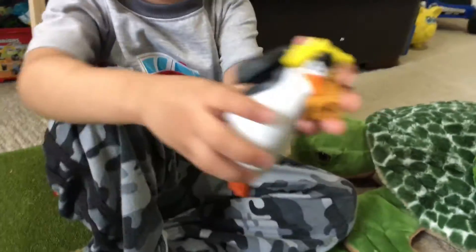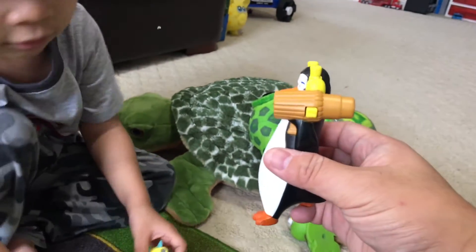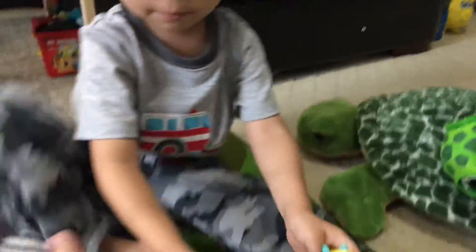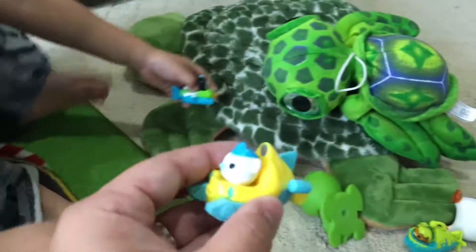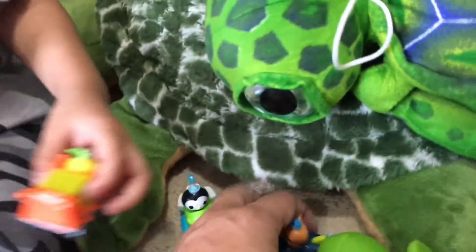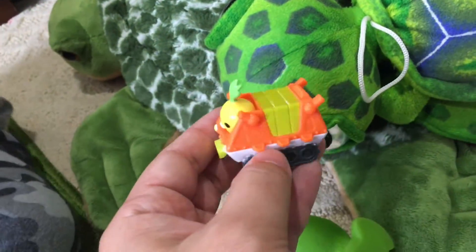That's not a turtle — we got some Octonauts! The turtle shop sent us some Octonauts. This is a Gup A sea slime, a Gup frogfish, and this is a Gup Q, and this is Gup P for parrotfish, and this might be a Gup T.